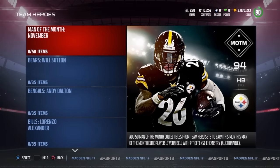So guys, as most of you know by now, the new Team Hero sets have been released and the man of the month this time is Le'Veon Bell. A bit confusing, but we'll get to that part later.